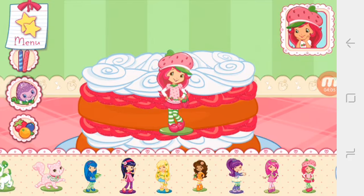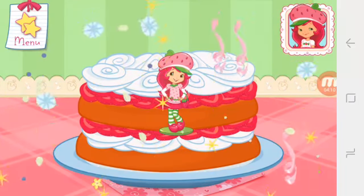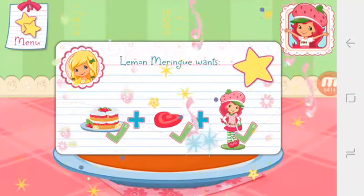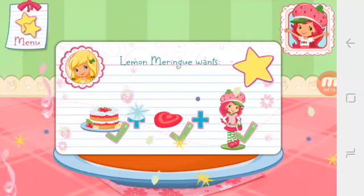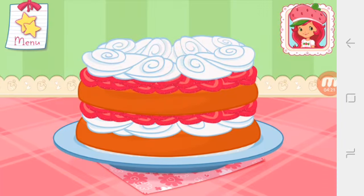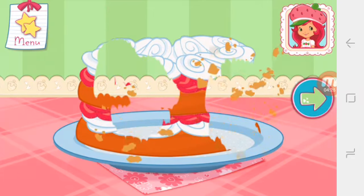You did it! Fantastic work! Great job! Wow, we did it! That's just what Lemon Meringue asked for. That looks berry-licious! To eat your dessert, just tap on it.